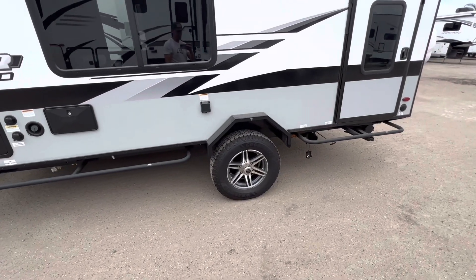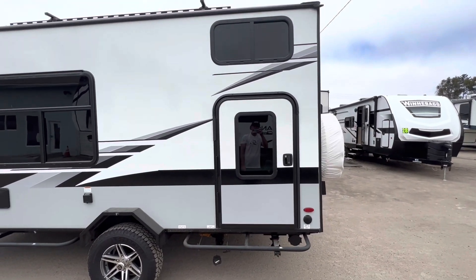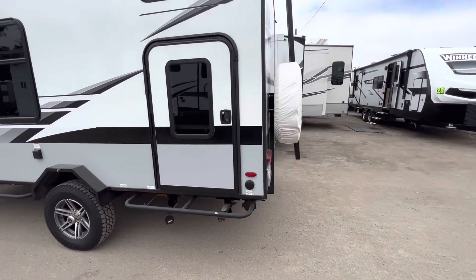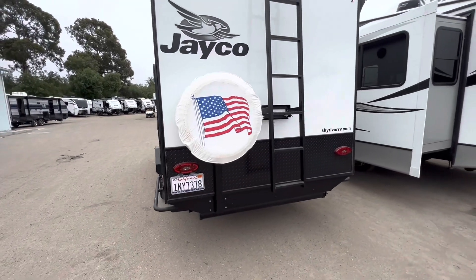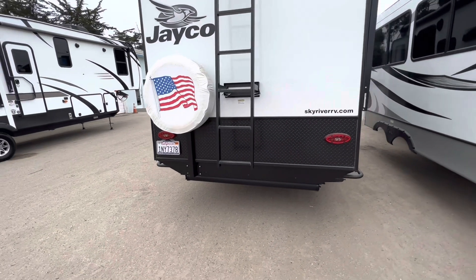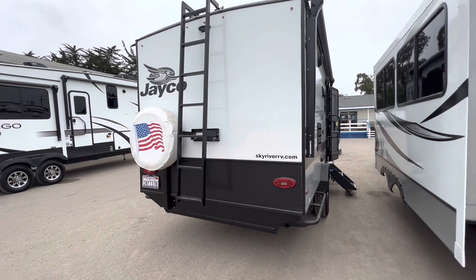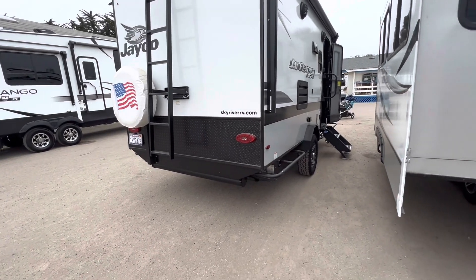Some nice tires and rims. This sweet door has access to the lower bunk, and the upper bunk has a window. It's got a custom ladder. We do have to add a backup camera — it surprisingly doesn't have that, but it's got a lot of other stuff. You can add side cameras for each side too. Awning. This thing's sick. Super stoked — I don't get too excited very often, but this is the Jayfeather micro mini beast mode.